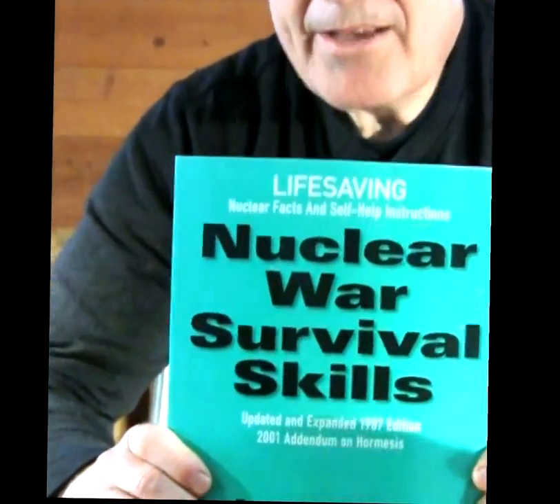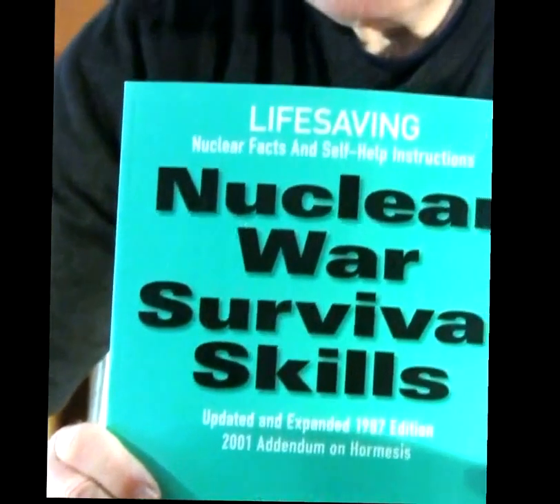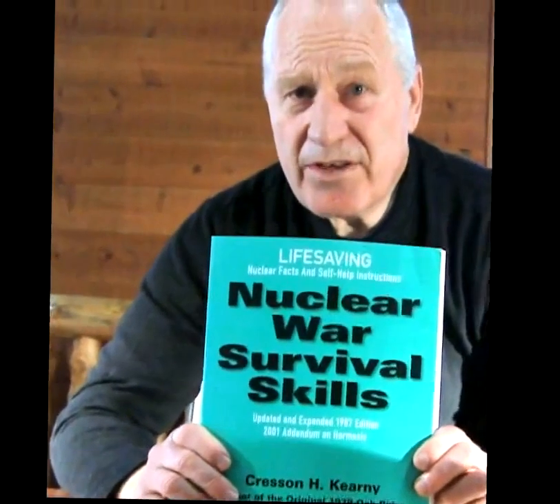Boron is also useful in the body in many different ways — go to the website and read about it. The last item is our nuclear war survival skills book, placed in the bottom of the box. It is recognized by the U.S. government, scientists, and everybody as the definitive bible of information on nuclear disasters and what to do about them — you want to keep this handy. The kit also includes a set of definitive instructions on how to use each one of these products.